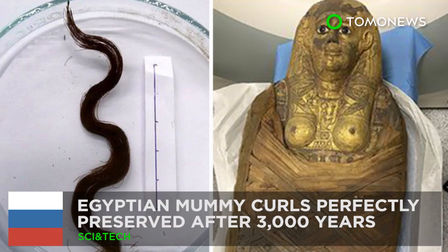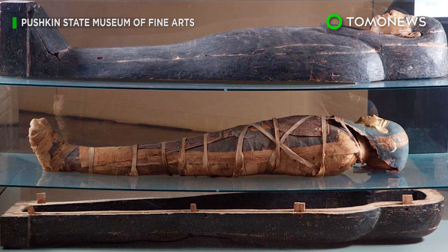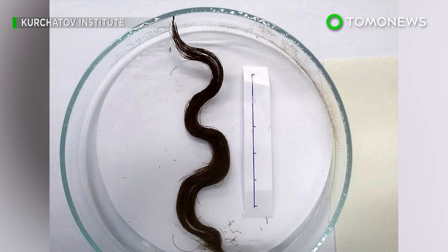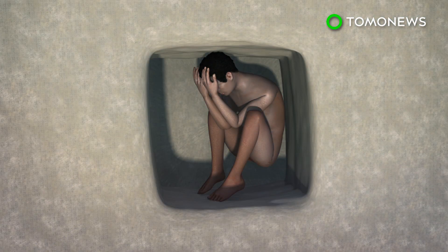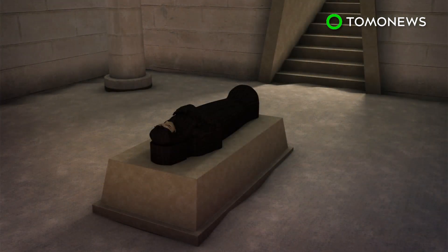Egyptian Hair Secrets Revealed. Russian scientists have determined the components of a substance that ancient Egyptians used to perfectly preserve hair for millennia. According to RT, natural mummification in ancient Egypt involved placing the bodies of the deceased in shallow pits in the fetal position, where they gradually dried in the sand. At the same time, artificial mummification, which involved embalming the bodies, became available to the elites.